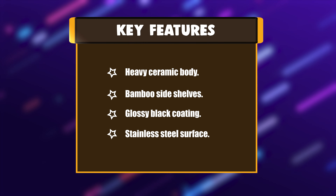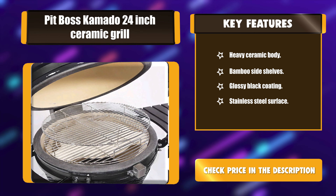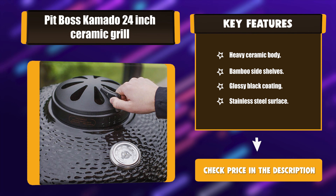Key Features: Heavy ceramic body. Bamboo side shelves. Glossy black coating. Stainless steel surface.